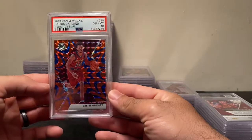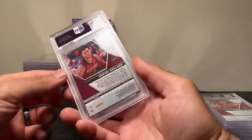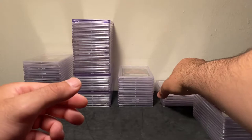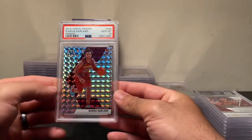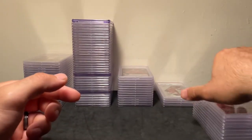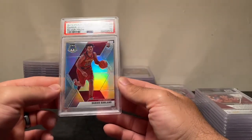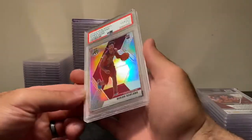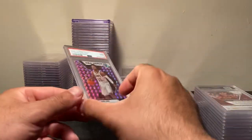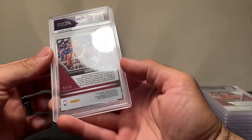This blue reactive — a couple dollars plus nine dollars to grade, so maybe twelve dollars into this card, PSA 10. I generally did pretty well with Darius Garland grades — on my first order I went something like 12 for 12 on Mosaic. This silver Prism for Mosaic I think I bought for around 80 bucks. Mosaic has gone down a lot, but it was hard to predict. This NBA debut is not as sought after but it's numbered out of 49. I paid about 15 to 20 dollars and it came back a nine.